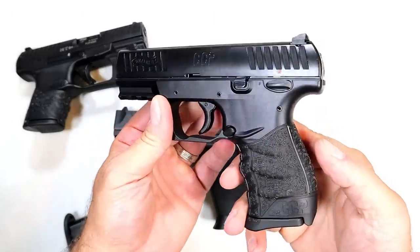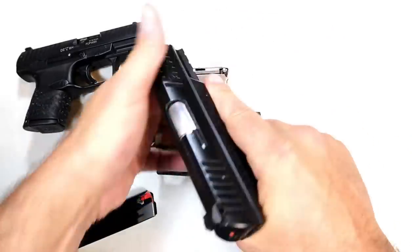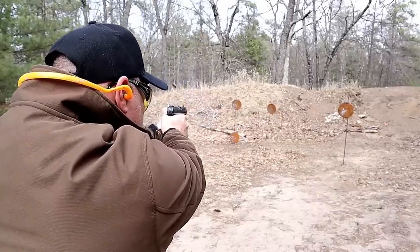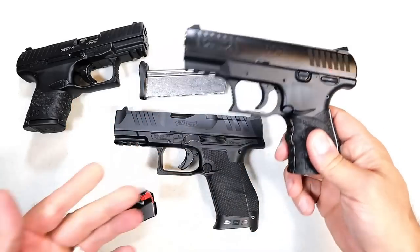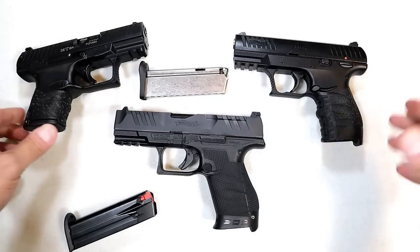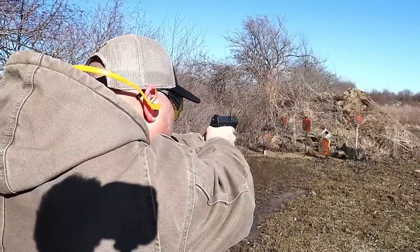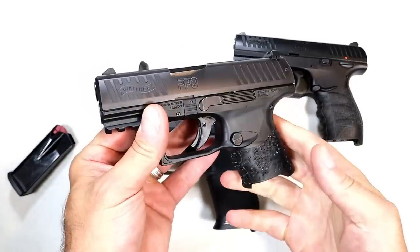Here we have the CCP — a bit different, single stack, eight-round mag. They made the slide weight, spring weight, and trigger really light. It has a delayed blowback gas system with a piston inside. They claim the gun will suit shooters with all types of hand strengths. And over here we have the PPQ Subcompact — 10-round mags — the PPQ just shorter, but it shoots just as well.